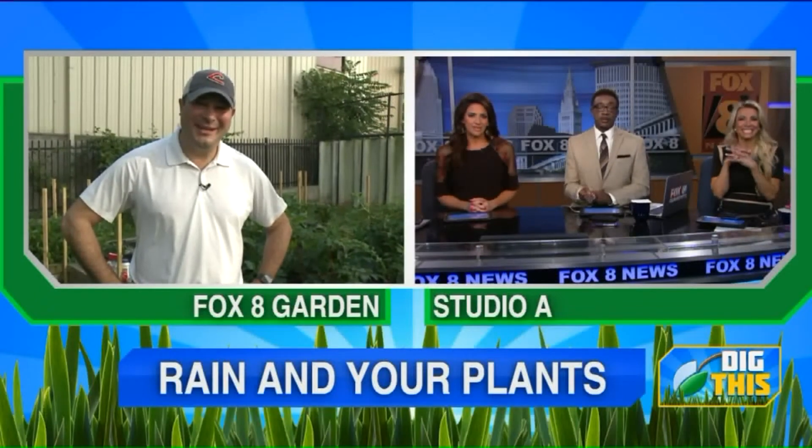Welcome back to Fox 8 News in the morning. It feels like a rain cloud has been hovering over our area for the past 10 days or so. So how is all the rain and humidity impacting your lawn and your garden? AJ Petitti is answering some weather-related questions from our viewers in today's Dig This.